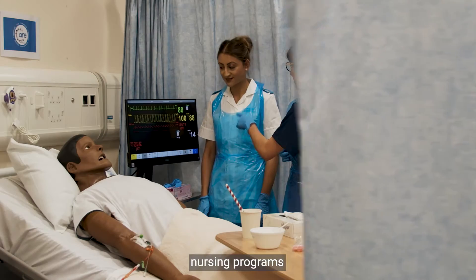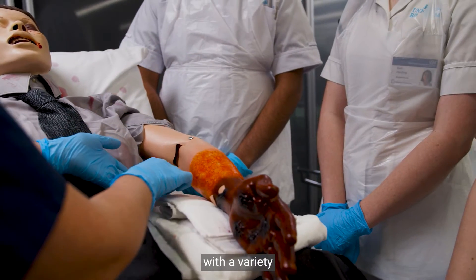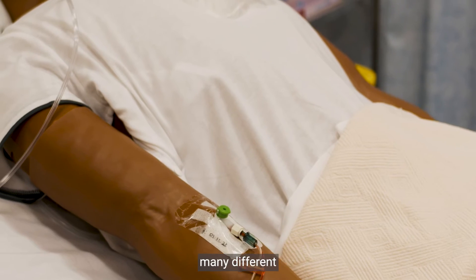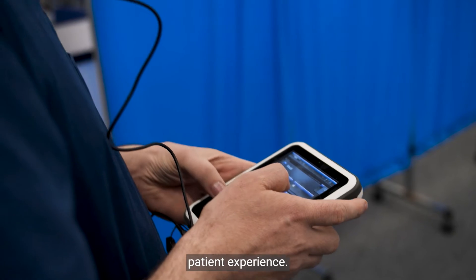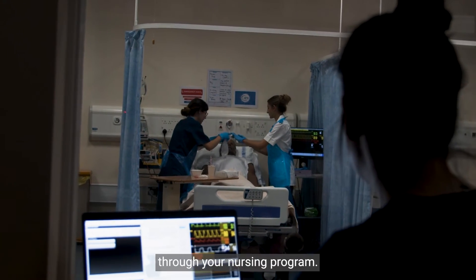Throughout our nursing programs we often use SimMan to replicate treating patients with a variety of health conditions. We can imitate many different symptoms of disease and illnesses that reflect the diverse patient experience. This will increase in complexity as you progress through your nursing program.